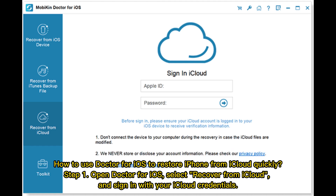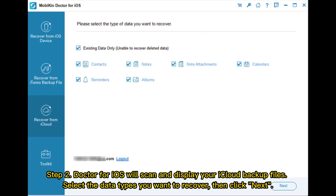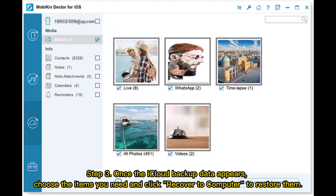How to use Doctor for iOS to restore iPhone from iCloud quickly. Step 1: Open Doctor for iOS, select 'Recover from iCloud,' and sign in with your iCloud credentials. Step 2: Doctor for iOS will scan and display your iCloud backup files — select the data types you want to recover, then click Next. Step 3: Once the iCloud backup data appears, choose the items you need and click 'Recover to Computer' to restore them.